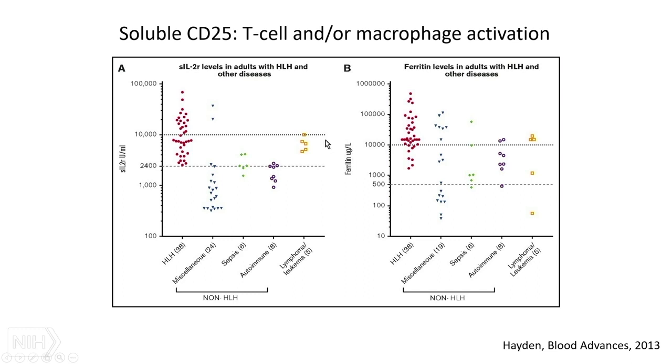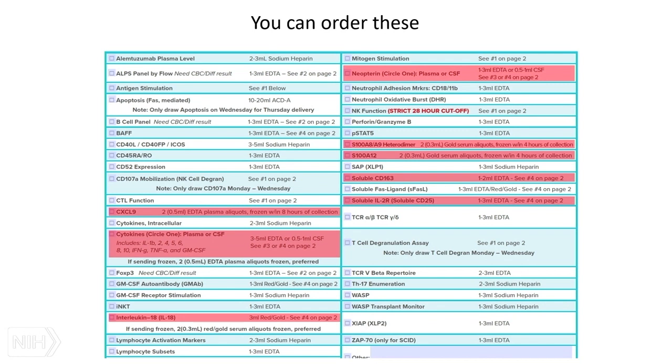CD25 is certainly quite high in HLH, but also quite high in certain lymphomas and leukemias. Compared to ferritin, CD25 was a bit more specific — some miscellaneous diseases with high ferritins didn't have quite as high CD25s, so it might help hone in on the flavor of the inflammation. These biomarkers can be ordered — they're not just pie in the sky — and are available to all of us. They are relatively stable and often quite helpful in guiding management.